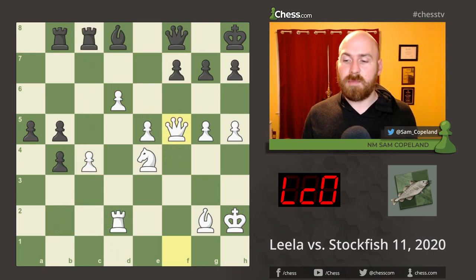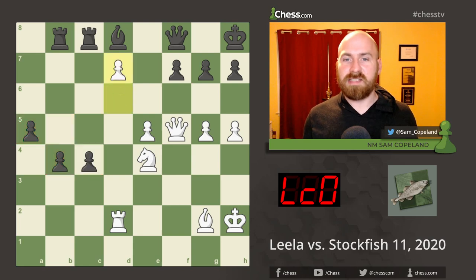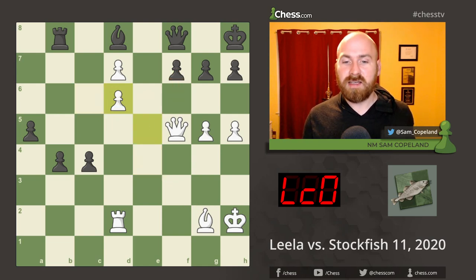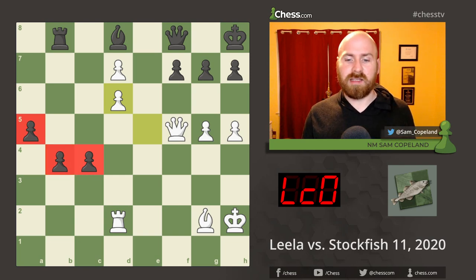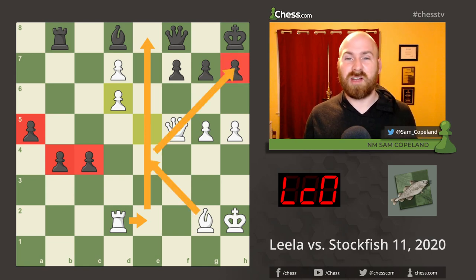In the game after queen takes f5, Stockfish with that extra exchange captured on c4, and in addition to the extra exchange now has three connected passed pawns that look very dangerous on the queenside — but Leela's position is the stronger one. D7 attacking the rook, the rook moves, knight to d6 creates a huge threat on f7 and opens a discovered attack against the rook, so the rook must sacrifice itself — rook takes d6, e takes d6. White has the exchange back but is down two pawns; however, the attack on the e-file is much stronger. White has ideas of bishop e4 with a tremendous battery, and there's no defense for black.